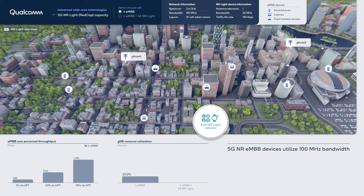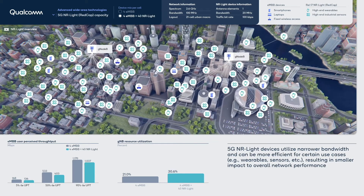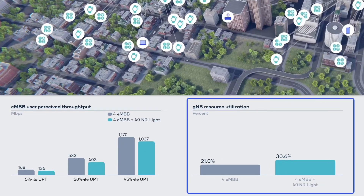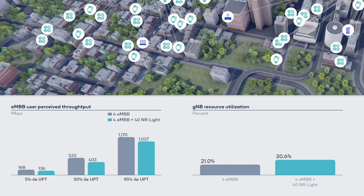For many IoT use cases such as wearables, sensors, and industrial sensors with limited data needs, a cost-efficient NR Lite solution is more suitable. In our simulation, we add a large number of single-antenna 20 MHz 5G NR Lite devices to the network. The total network resource utilization increases marginally, and the impact to the overall network performance is minimal, considering an order of magnitude larger number of devices being supported.